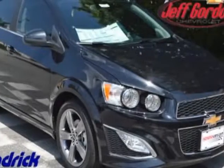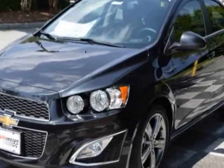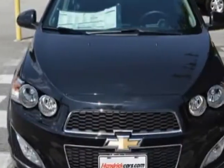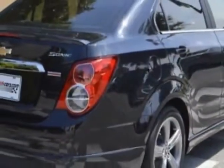Look at this new 2014 Chevrolet Sonic. For your protection, this vehicle has a full factory warranty. This Sonic boasts a 1.4-liter engine and has a 6-speed automatic transmission.